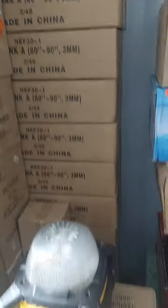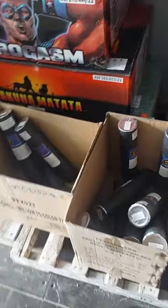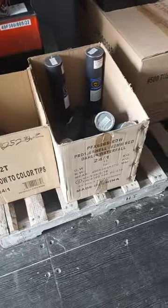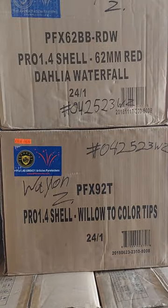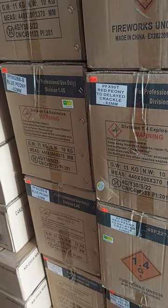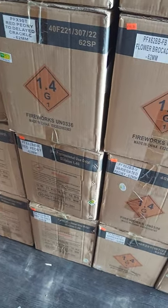Slow fuse — I've got a ton of it with case pricing. We've got 62-millimeter shells in a bunch of different kinds. The ones I had before: willow two-color tips, red dahlia waterfall. And we've got all these now: crackle to red base, silver chrysanthemum, brocade, red dahlia waterfall, green peony flower, brocade red peony to delayed crackle, blue peony, willow to red strobe, red peony.